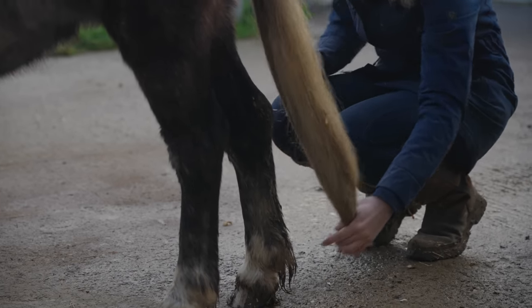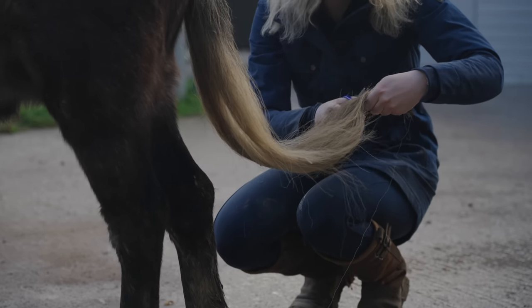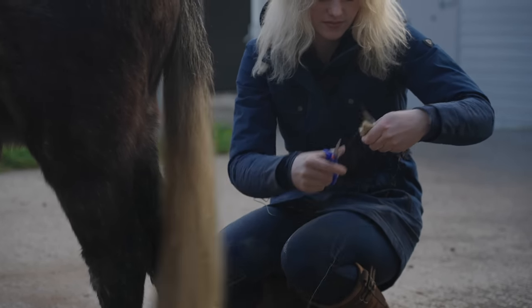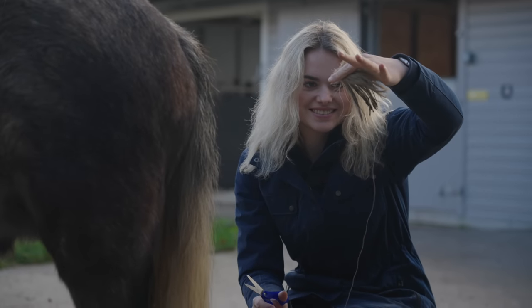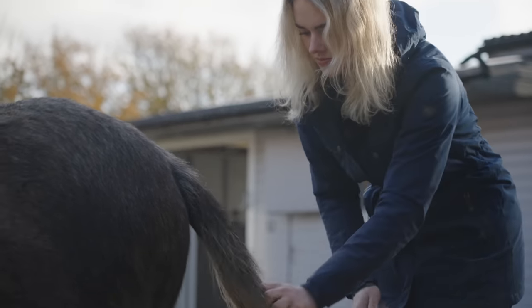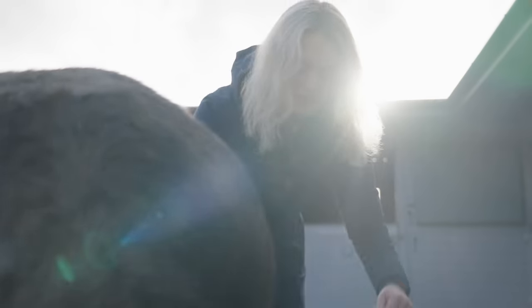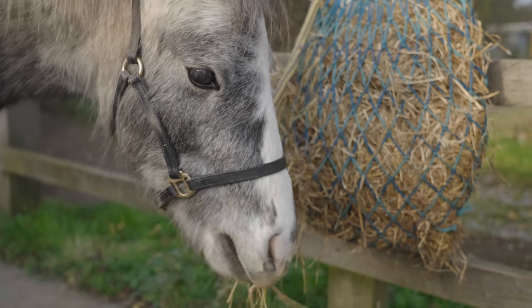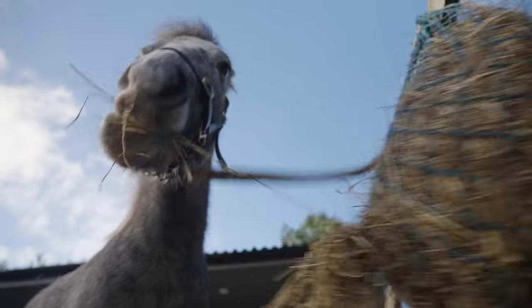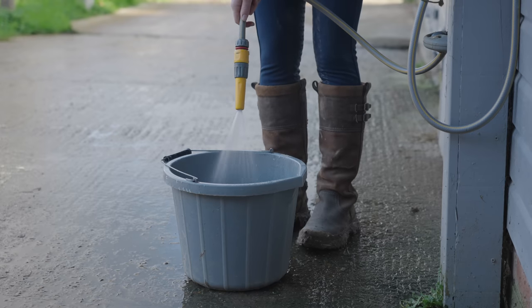He's actually a Welsh mountain pony, or that's what we think at the moment — he's definitely some sort of Welshie, but I'd love to get him DNA tested to see exactly what he is. Also, his tail had got so long it was literally dragging through the mud, so I did have to trim a little bit off the end.